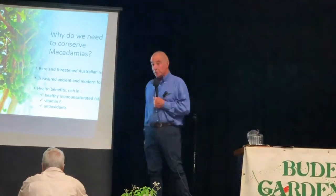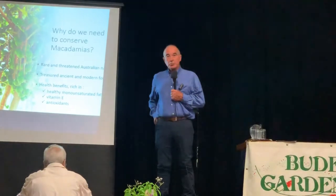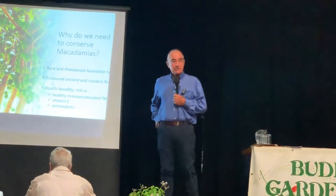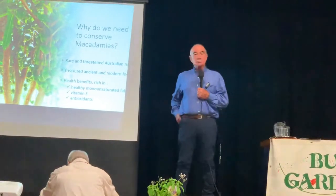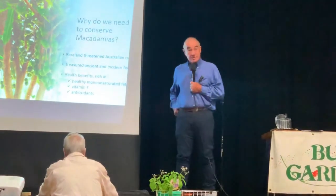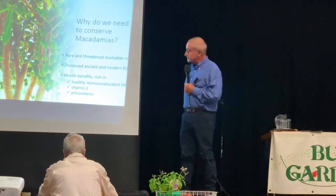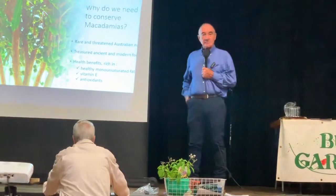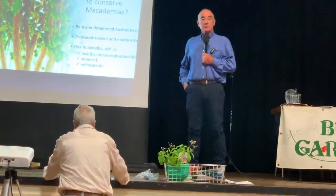Macadamia is both an ancient and a modern food. The earliest indigenous people in Australia would migrate from one place to the next in search of what was currently available according to seasons — for example, bunya nuts at one time of year, then on to the coast for shellfish or tailor. Then macadamias, from around April, May, June, at the peak of their fruiting. Subsequent to European people discovering macadamias and exploring them as a food product, they became very popular because they have wonderful health attributes.